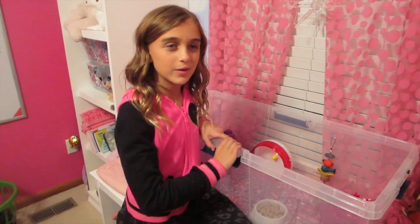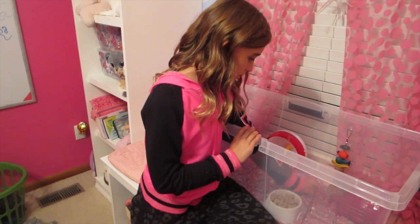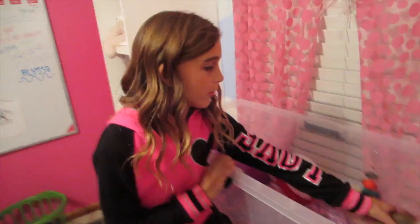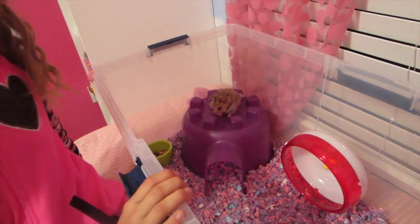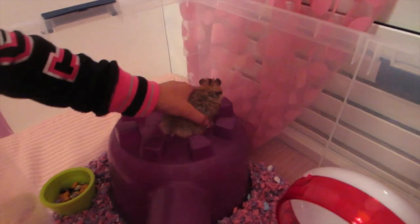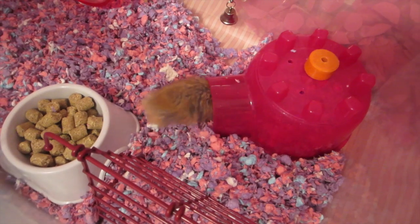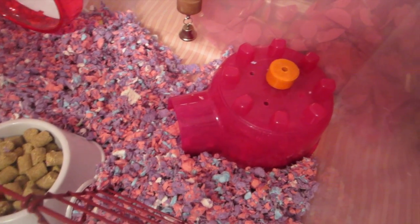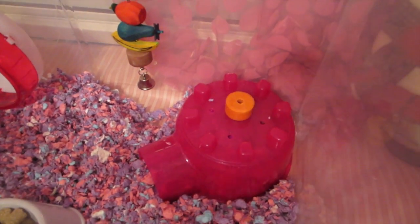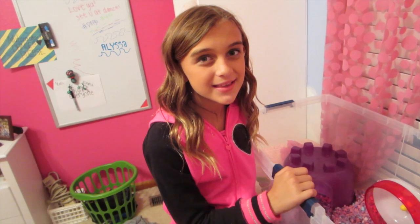So we'll show you guys what it looks like when we're done, and we'll try and get some footage of her playing on the stuff. She's just trying to check everything out. She's like, I just want to go to bed. I want peace and quiet. Why is she sleeping in the little one? She's used to it, she likes it. We'll see you later. Bye.